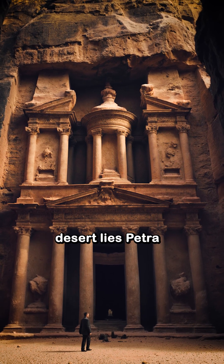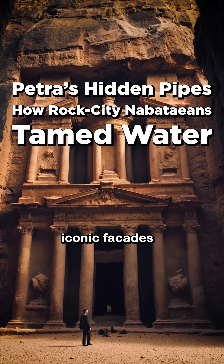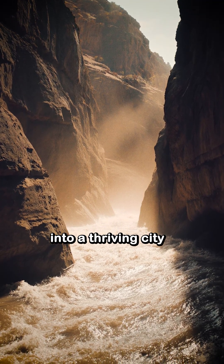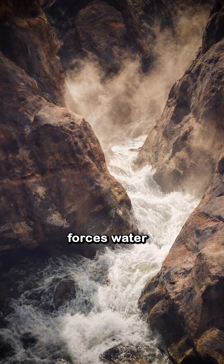Deep in the Jordanian desert lies Petra, a city carved from stone. But beneath its iconic facades lies an engineering marvel you've never seen. Around 300 BCE, the Nabataeans turned this rugged canyon into a thriving city. But how? They tamed one of nature's most powerful forces: water.